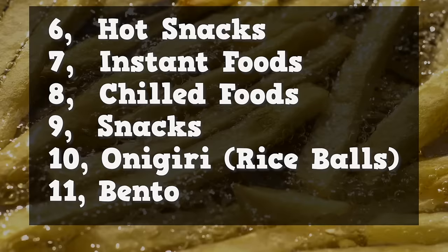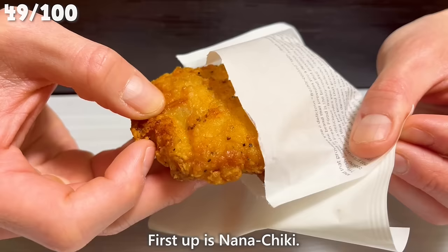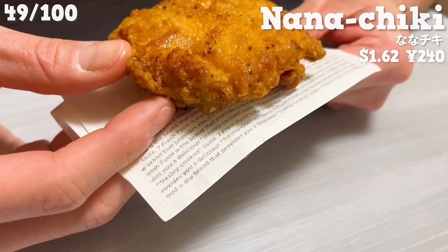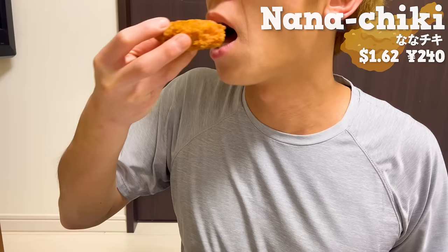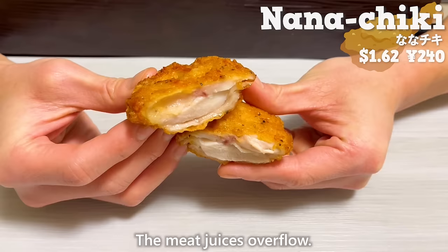Next, we'll introduce 7 types of hot snacks available at the counter. First up is Nanachiki. It's a fried chicken seasoned with black pepper. It's made with chicken thigh meat, making it tender and juicy. The meat juices overflow.